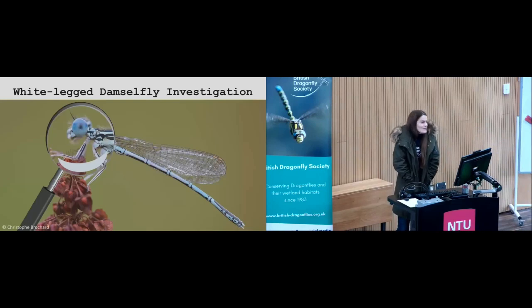We're going down south now for the White-Legged Damselfly Citizen Science Investigation Project, which ran from 2018 to 2022. The report will be made available on the website soon and will be advertised on the e-newsletter and via social media, so keep an eye out for that.